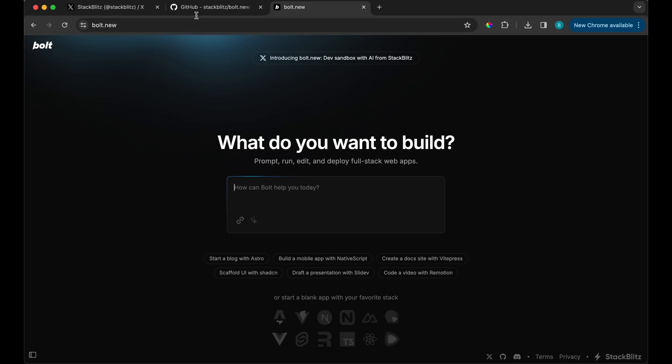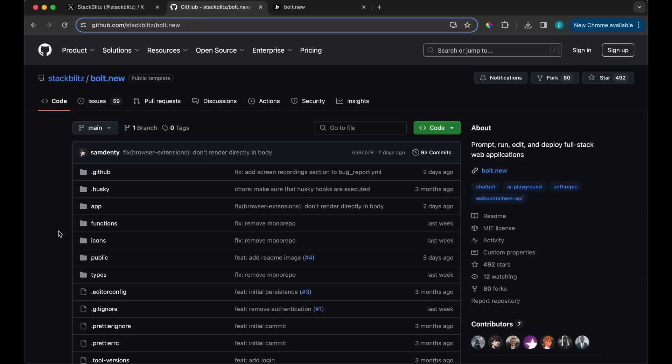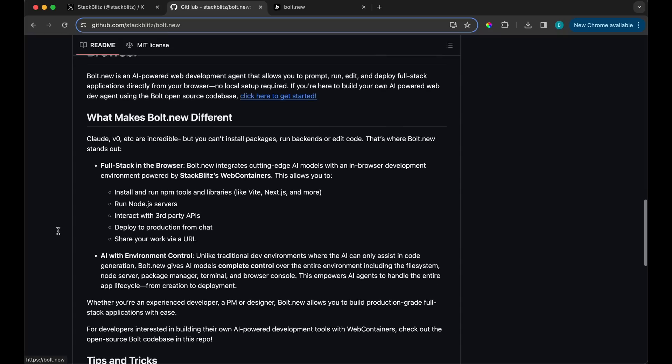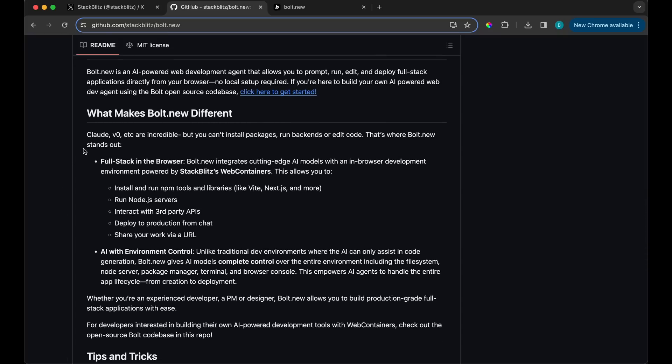Let me show you the GitHub. Reading through their readme, it mentions tools like Claude and v0, and what you can't do with those — such as install packages, run backend, or edit code. That's where Bolt.new comes in, which allows you to install and run npm tools, run Node.js servers, interact with third-party APIs, deploy to production from chat, and share your work via URL.